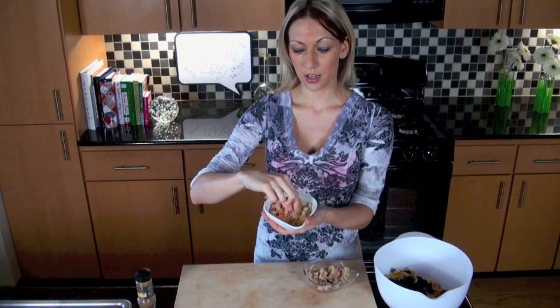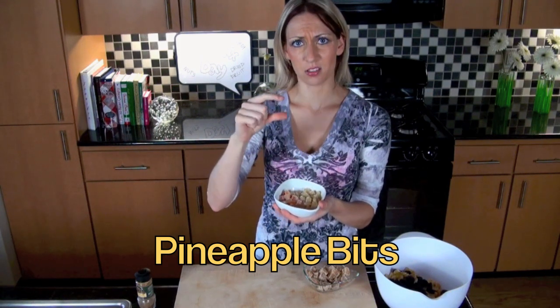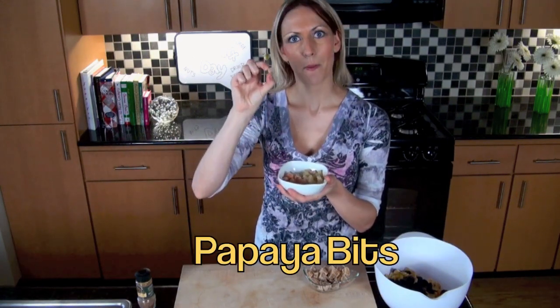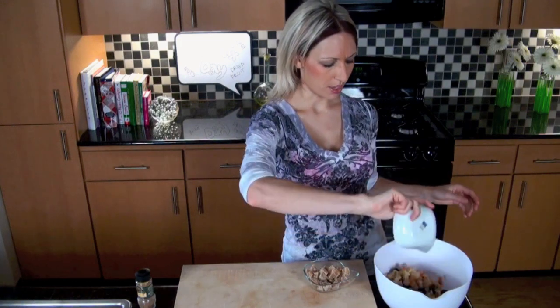And then we have some other fruit — dried pineapple little bits. They come in rings and bigger pieces too, but these are little bite-size bits. I love bite-size everything. And then this is dried papaya, which I found in my store too. We're making kind of a tropical, reliving-the-summer mix.